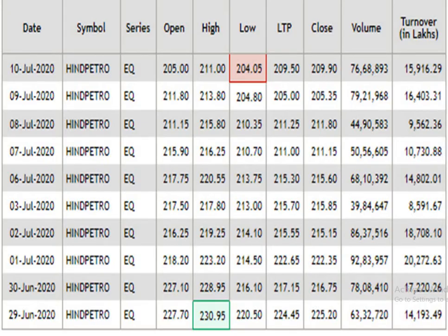This is the data analysis of 15 days. According to this, 204 rupees acts as a support and the resistance level is 231. The traded volume is pretty good.